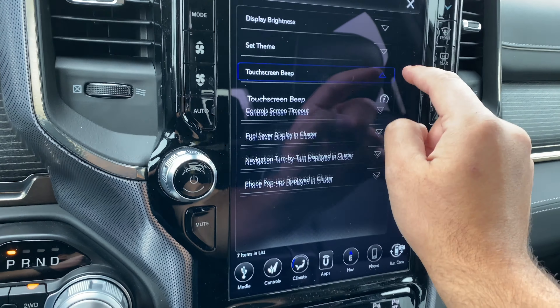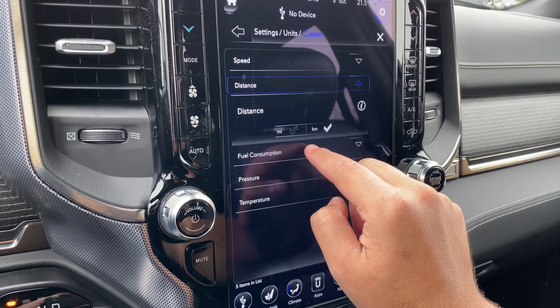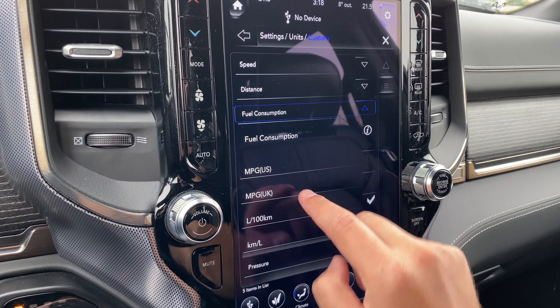Going back, we have units — one of my favorite features. We can click units and choose US, metric, or custom, which is awesome. We can set the speed in kilometers per hour or miles per hour, then distance in miles or kilometers. Fuel consumption: miles per gallon US or UK, liters per hundred kilometers, or kilometers per liter. Then we have pressure and also temperature from Celsius to Fahrenheit.